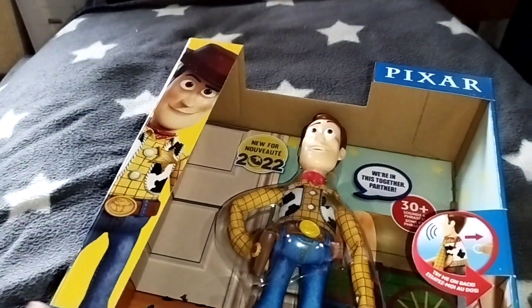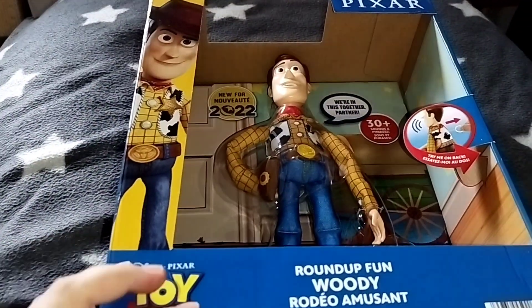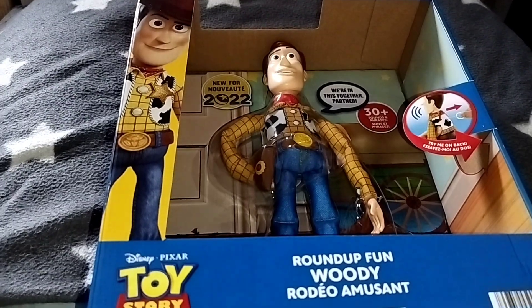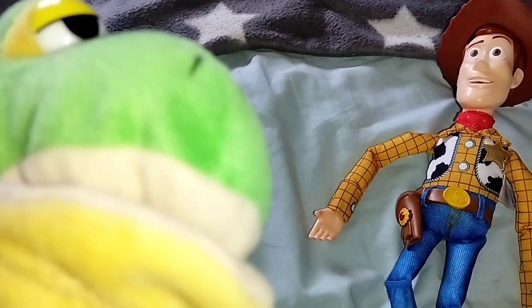So, let's unbox him and see how he looks out of the box. Now Woody is out of the box. Let's take a look at him.